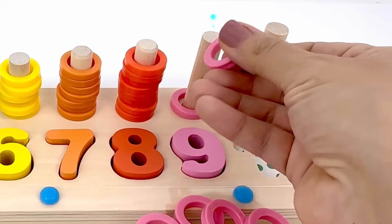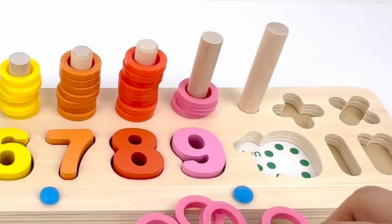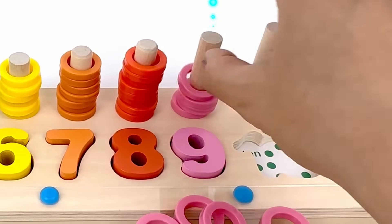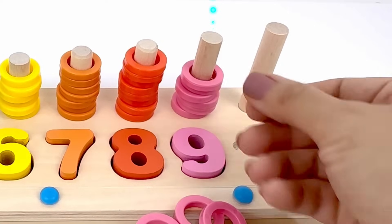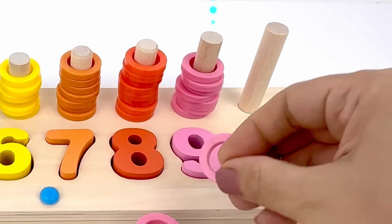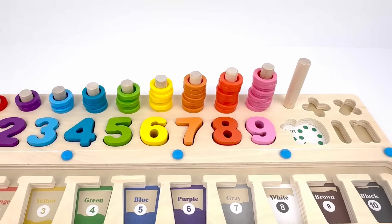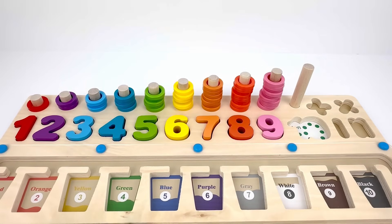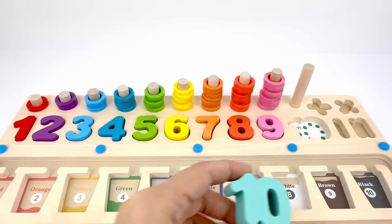1, 2, 3, 4, 5, 6, 7, 8, 9. Next is number ten, color turquoise. Let's count the number of the circles.